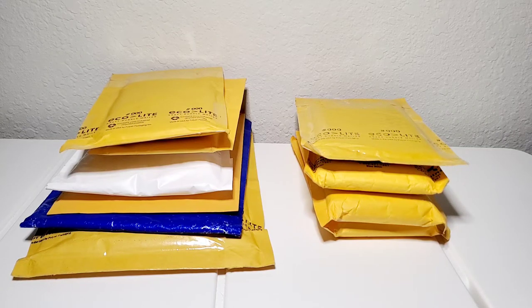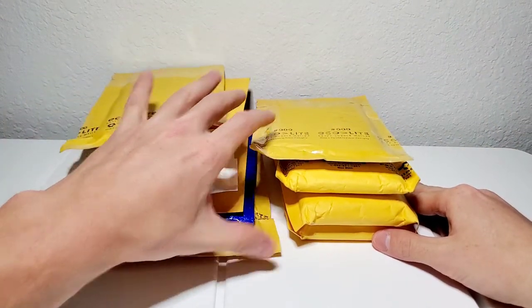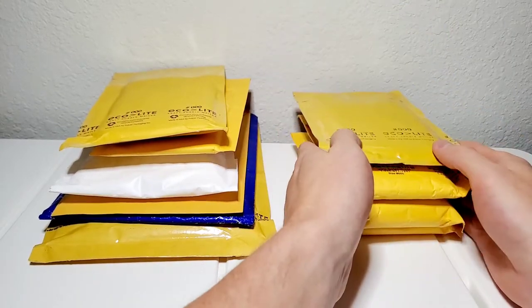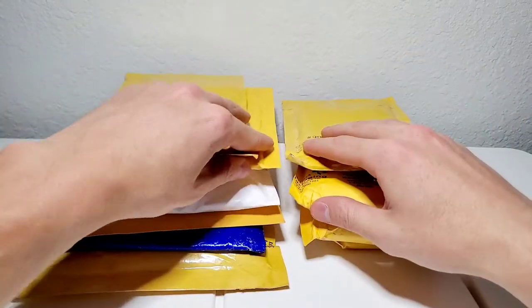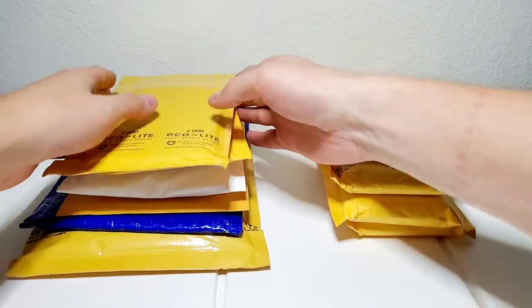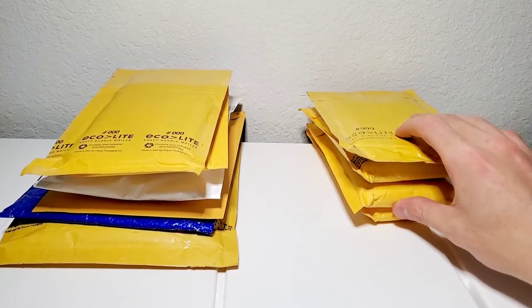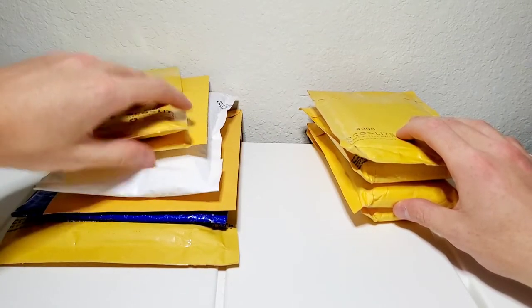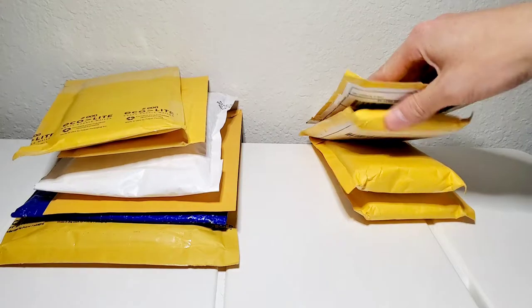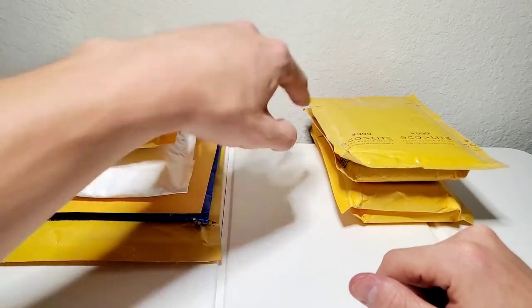Welcome back to Salute to Hoops! Today we are doing a mail day — quite the mail haul. I've never done one of these videos before so I figured I'd share it with you. I'm not too sure what I even got in the mail; I think a lot are going to be investment cards, but I'm looking forward to finding out.